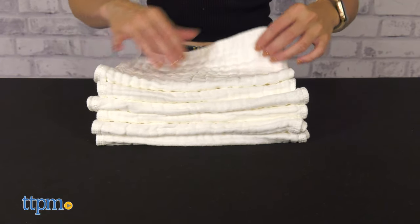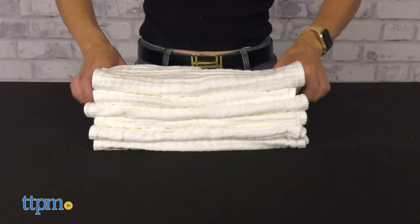It comes in packs of 6, 8, or 10, as you can never have too many of these.